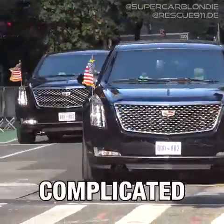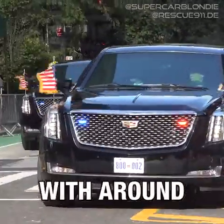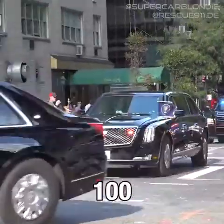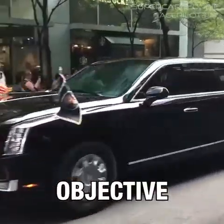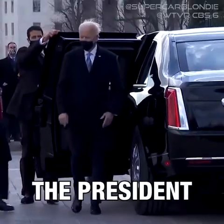This is the most expensive and complicated motorcade in the world. With around 50 vehicles and over 100 personnel, the United States presidential motorcade has a single objective: keep the president alive.